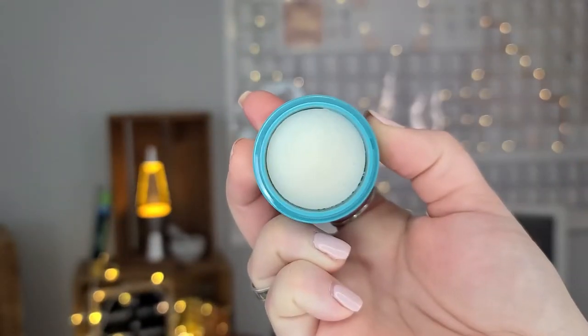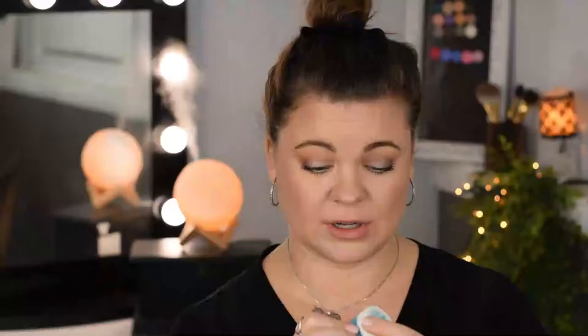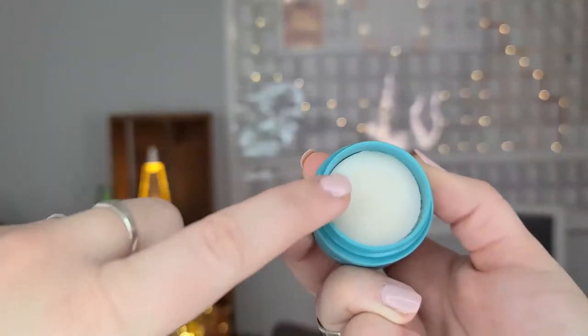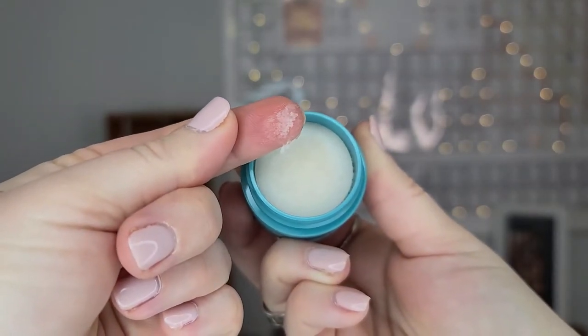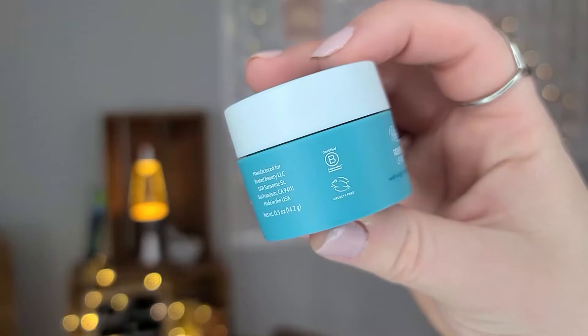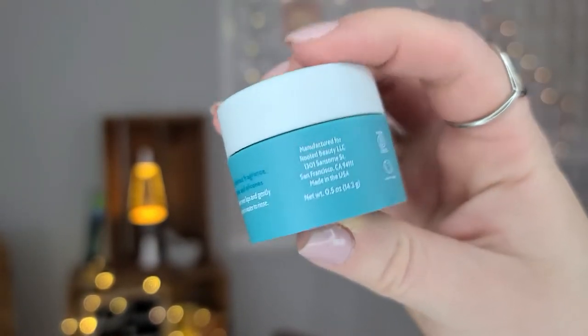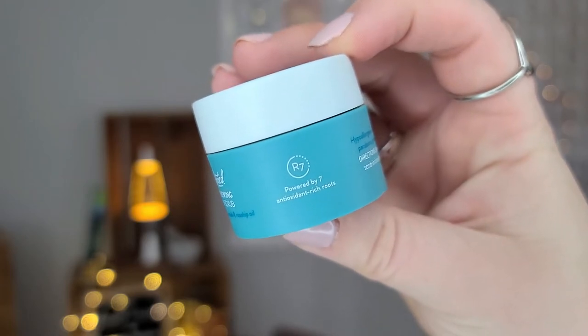The next products I picked up were the Renewing Lip Scrub by Rooted Beauty. I thought Rooted Beauty was Grove Collaborative's own brand, but I'm not sure if that's true. The consistency of this product is almost balmy with just a little bit of grit. So if you don't love a lip scrub with a lot of sugar, you'll love this. It has a very clean, fresh scent with no added fragrance — it just smells like oils and fresh. There's not very much sugar in it, so if you just need a light exfoliation but mostly a balm, this is your product.